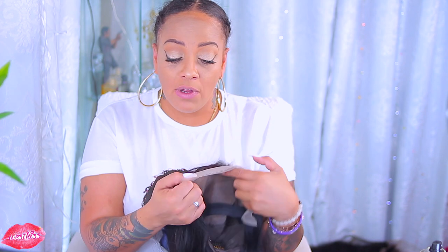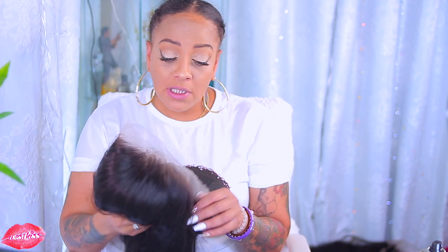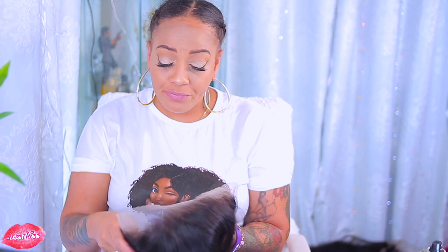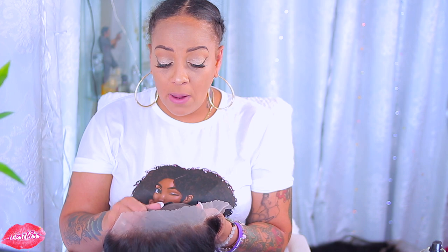WestKiss does have some nice wigs — I'm not even gonna lie, that's why I always do reviews for them. But this does not look like 20 inches. I don't know whose grandmother told them that this was 20 inches, but this wig is awfully long for 20 inches. That's what I requested — I requested 20 inches — and this is definitely not 20 inches. I don't know what the length of this wig is, but this ain't 20 inches.